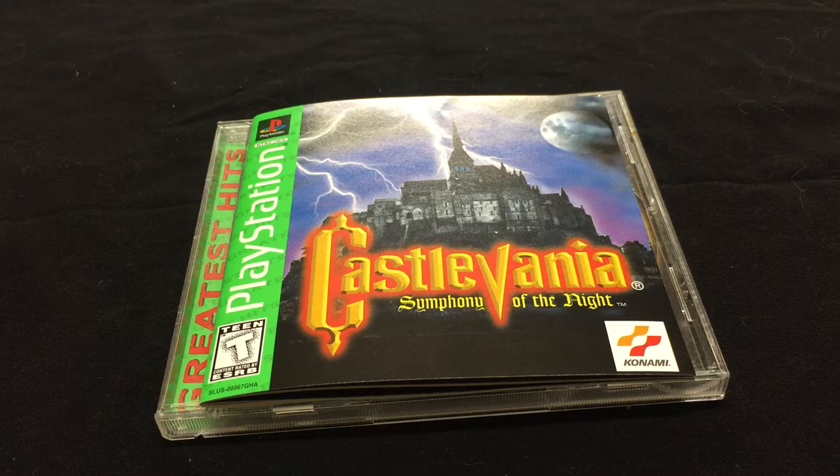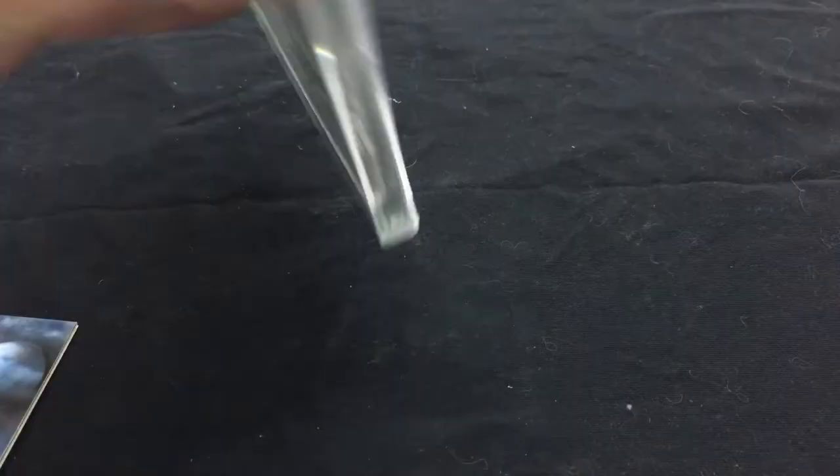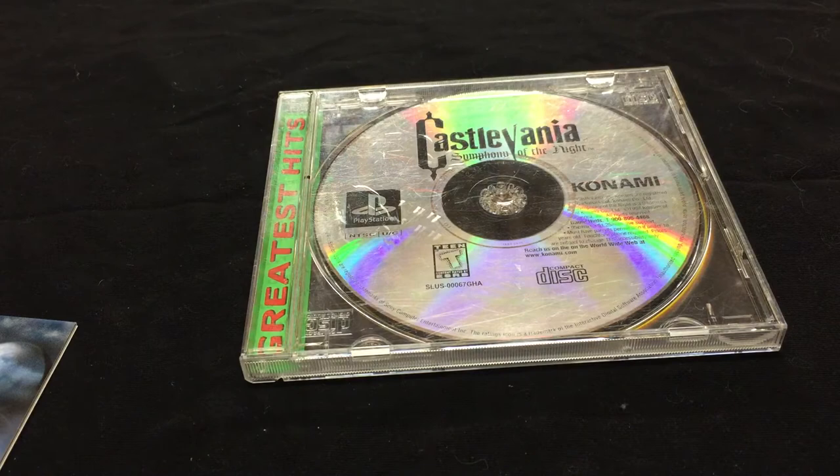I want to start off by saying — I don't know if you guys know this — but video games back in the day were better than they are today. And that's not because I'm a hipster or I'm all into vintage and retro. I love my PlayStation 3 and my Wii U, but you know what they don't have? They don't have manuals. This is a plastic case with a disc; the case has art.